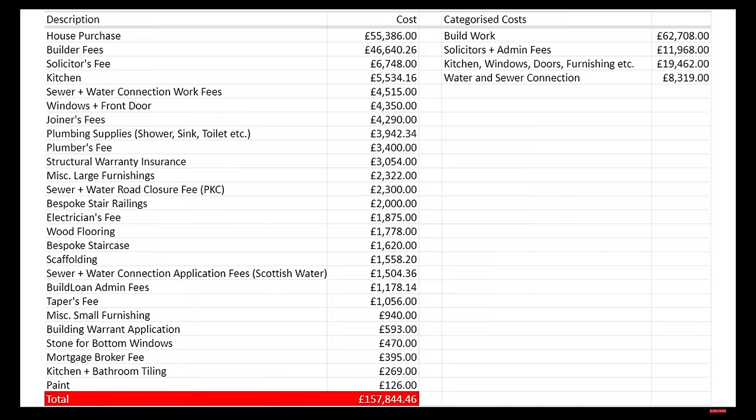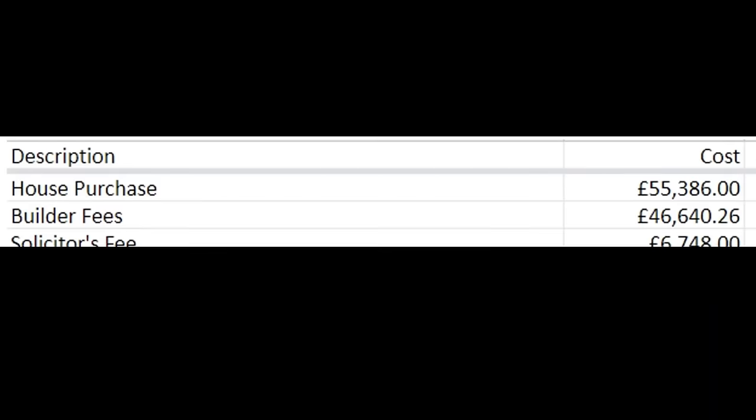He definitely earned enough ad revenue to buy and renovate the stone house. I don't know how much he spent, but a guesstimate would be something around 30 to 40,000 euros. I think it's more like 50,000. Okay, I found out how much his whole project cost. So overall it costs 157,844 pounds and 46 pence — so about 120,000 euros. That's a lot of money. And we thought it was budget! Go watch our tiny house video if you haven't seen it.